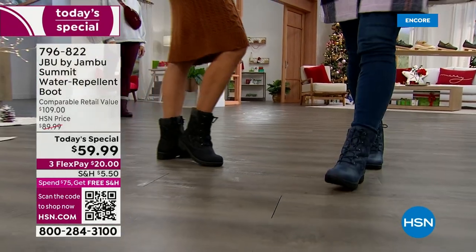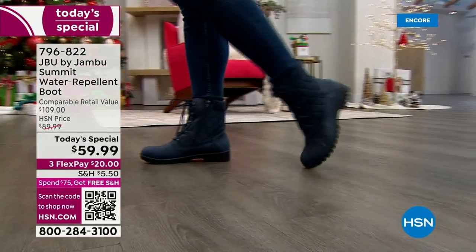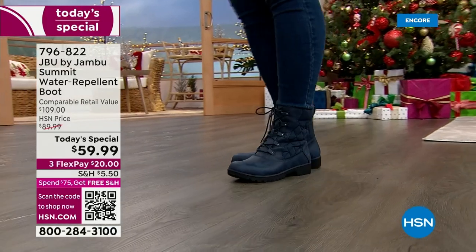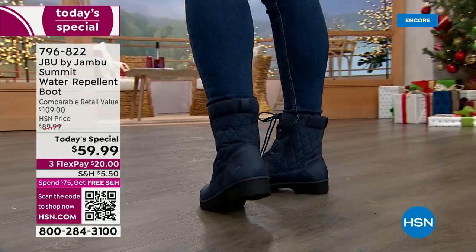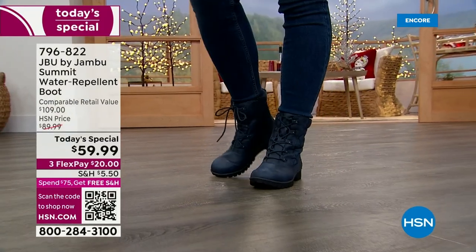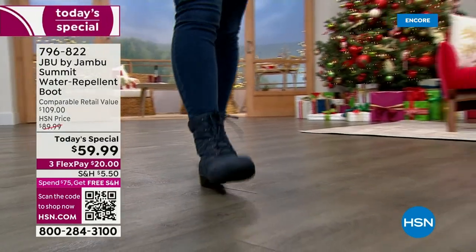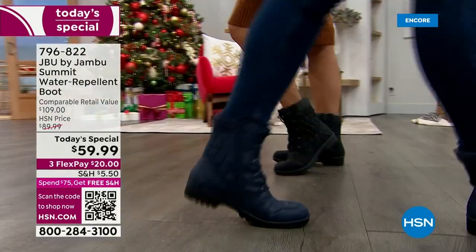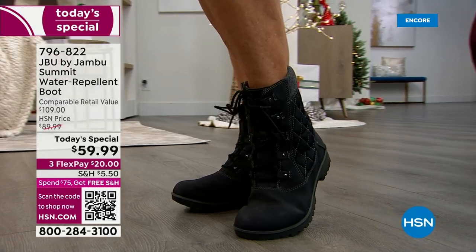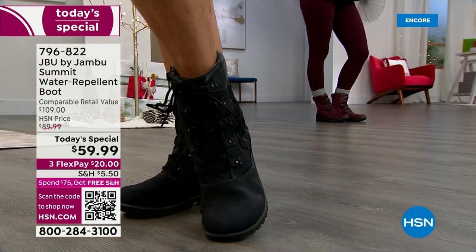I encourage you to shop early and reserve your favorite color and size right now. We have all the sizes six to size 12, half sizes, both medium and wide widths. By mid-morning we will not have all the colors and all the sizes. Go ahead and place your order online right now at HSN.com, or use the QR code at the bottom left corner of your screen.